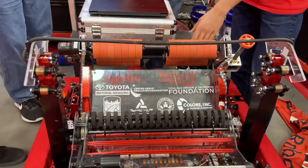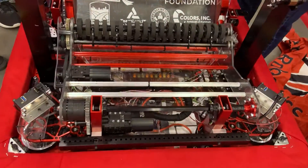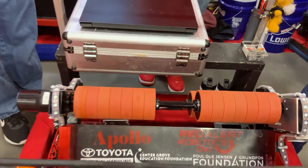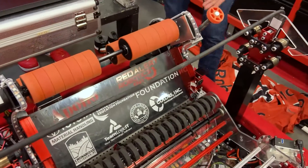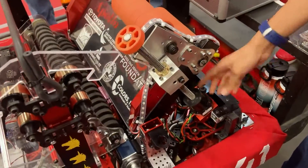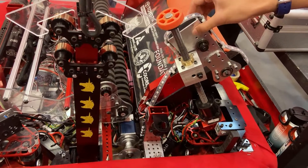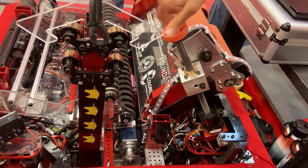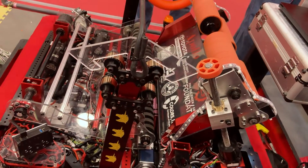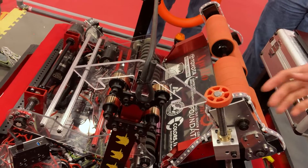Our shooter has vertically aligned wheels because, as we tested, they were better in terms of velocity than horizontally placed wheels. This allows us to score from a lot of places on the field. We also have an angle changer — a lead screw powered by a NEO Vortex that runs through a nut connected through a pivot point onto the shooter. As the motor spins, we can go up or down, giving us a maximum and minimum angle to shoot from the subwoofer all the way back to the wing line.